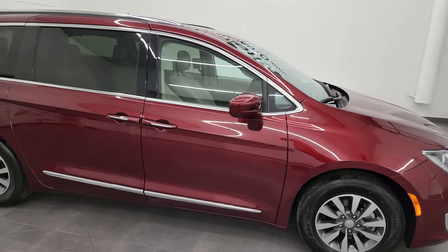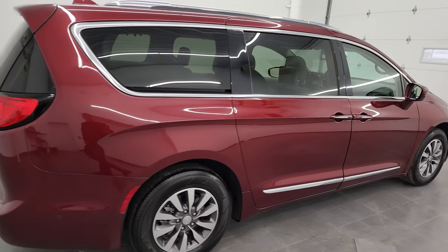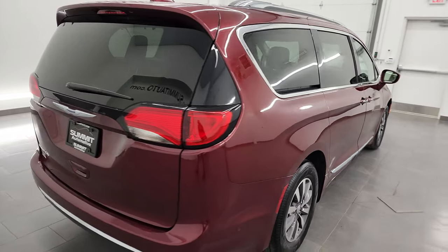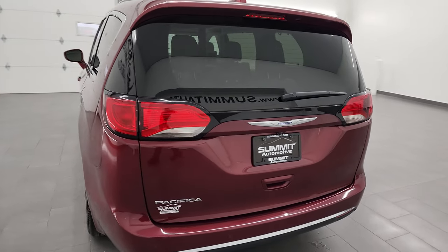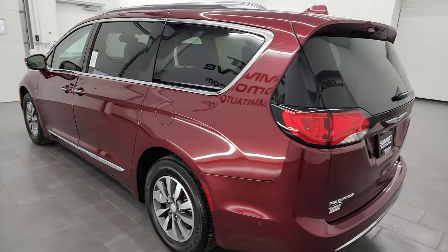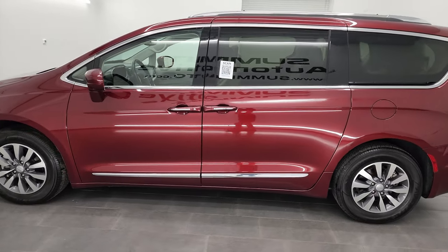Hey, this is Brett and this 2020 Chrysler Pacifica Touring L Plus is stock number 13528Z. I am here at Summit Automotive in Fond du Lac, Wisconsin, your new and used Chrysler Pacifica and minivan headquarters.